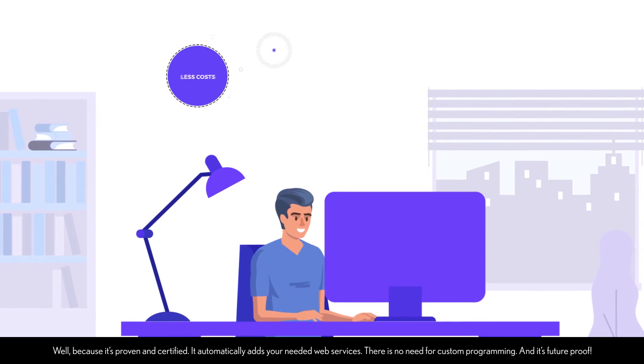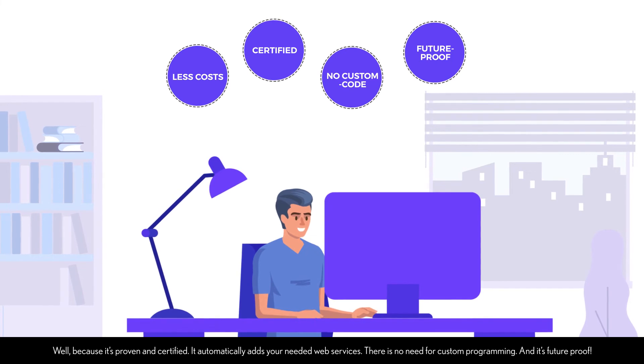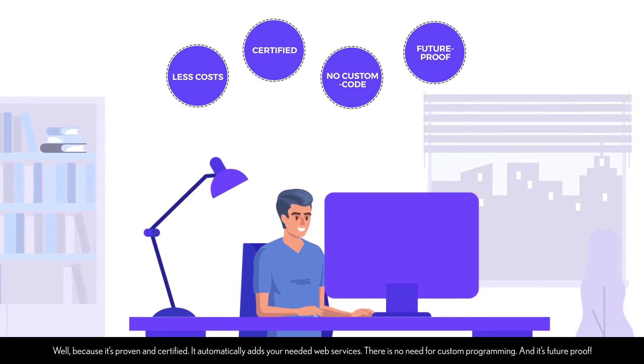Well, because it's proven and certified. It automatically adds your needed web services. There is no need for custom programming and it's future proof.